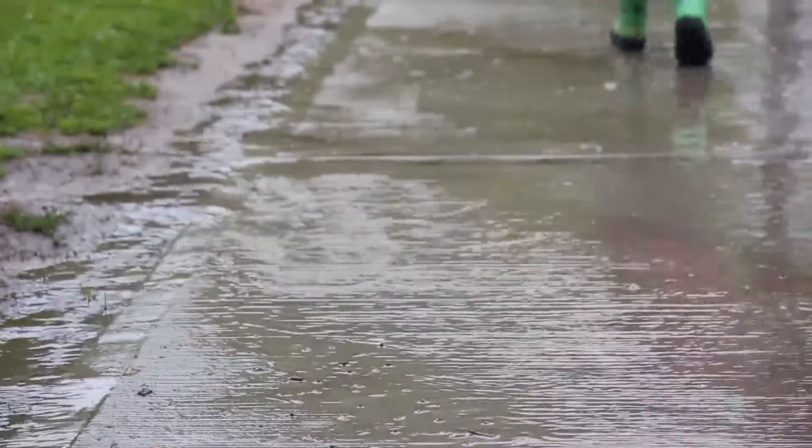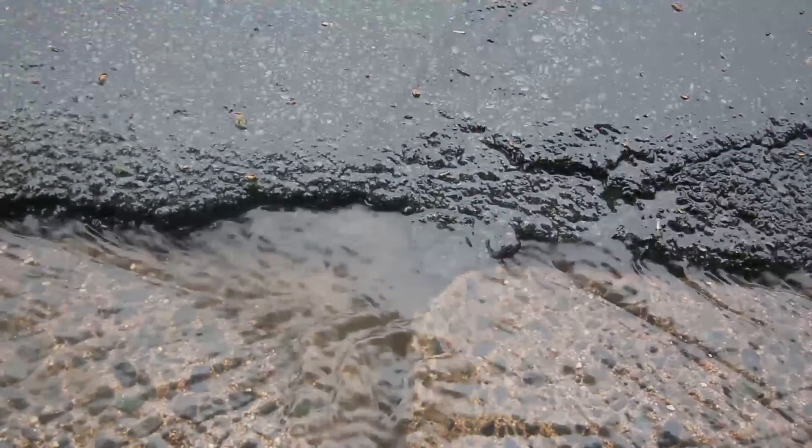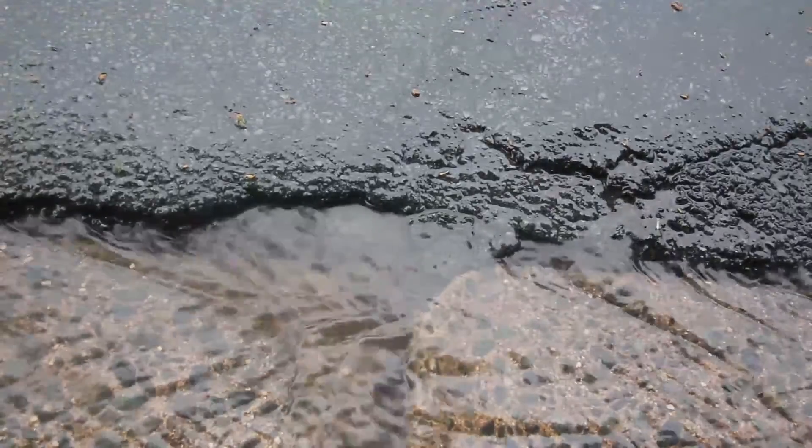When water hits a hard surface, it goes where gravity tells it to and it goes there fast. So when rain hits a surface like asphalt, we need to deal with it somehow, or else it ends up doing things like flooding and erosion.